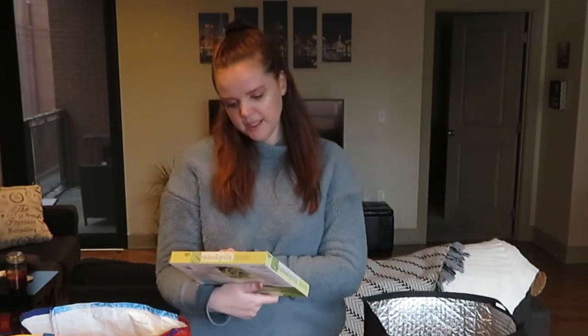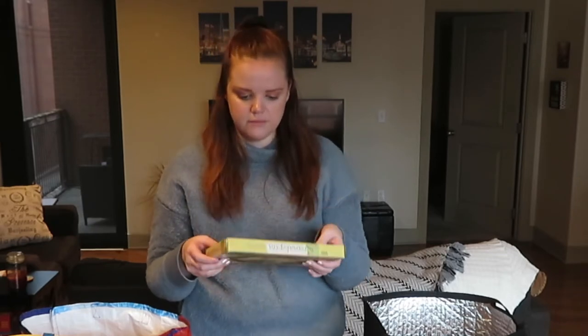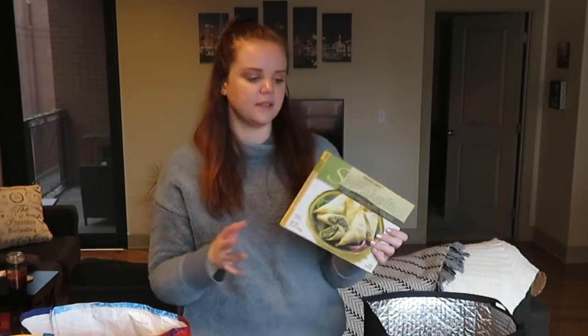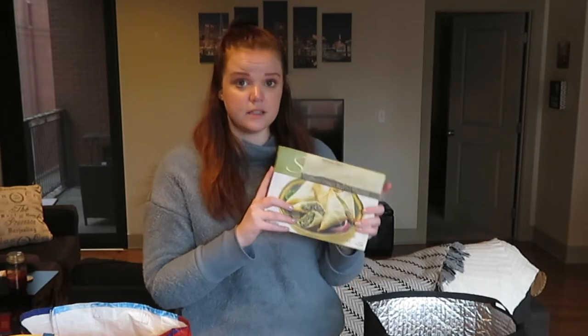This one is new for us — it's their spanakopita, filled with spinach, ricotta cheese, and feta cheese. They have a bunch of random appetizer-type things and sides, so every once in a while we'll try something new. If this is good, I'll throw it in a favorites haul later on.